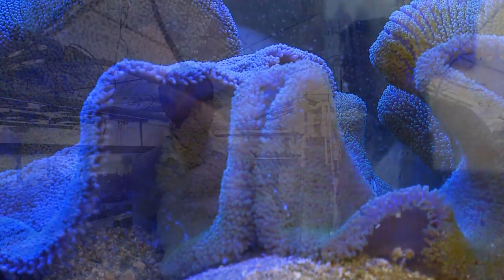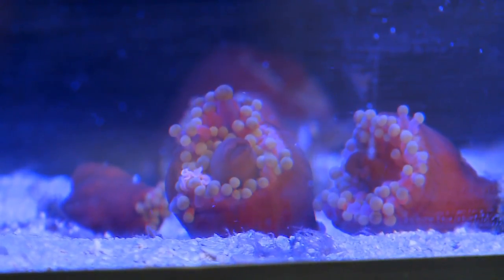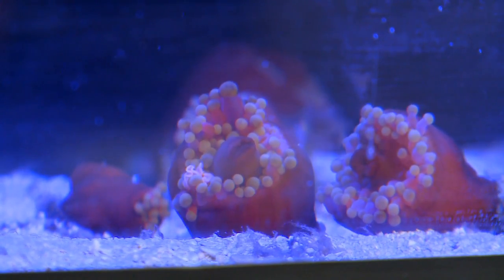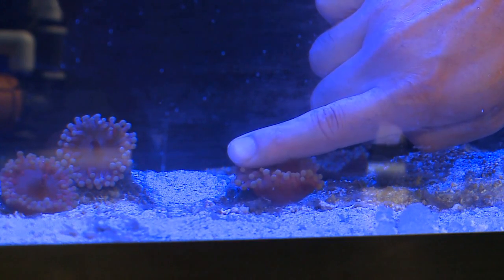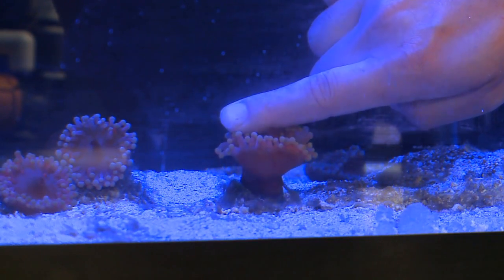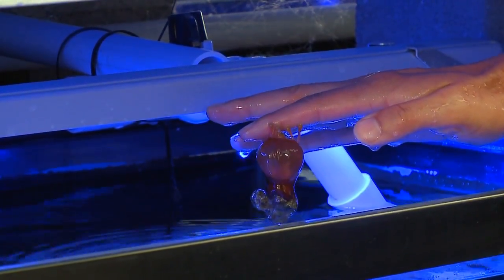You have some anemones here that are really sticky. These are called orange ball anemones — they're actually a type of mushroom, and like the carpet anemones, they're very good at catching and eating fish. Just to give you an idea of how sticky these guys are, let me show you. They'll latch right onto my finger — you can already see it tugging away. It's so sticky I can lift it and the rock it's on completely out of the water.